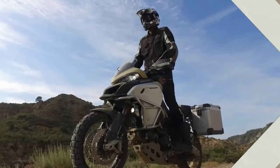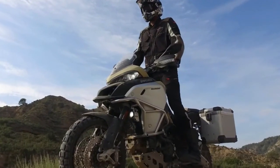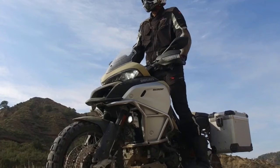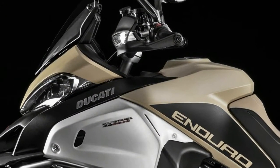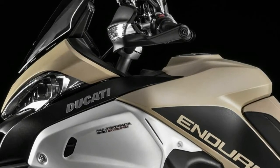Advanced equipment like the Ducati Diagnosis System makes it possible to update the software of every Ducati with the latest release available, ensuring the peak performance of electronic systems.